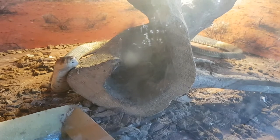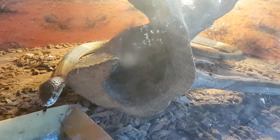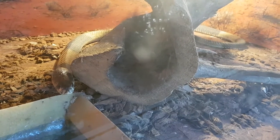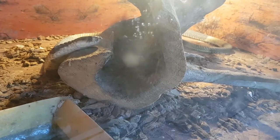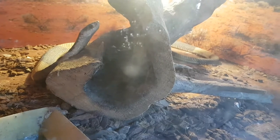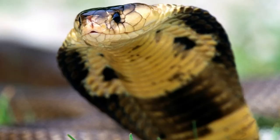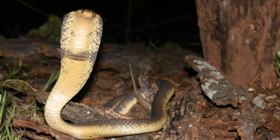However, the snouted cobra is also a defensive species and will look for the nearest hole to hide. It feeds on frogs, rodents, birds and their eggs, lizards and other snakes. Many times it sneaks around human dwellings choosing chickens as prey. Their natural enemies are birds of prey and other larger snakes.